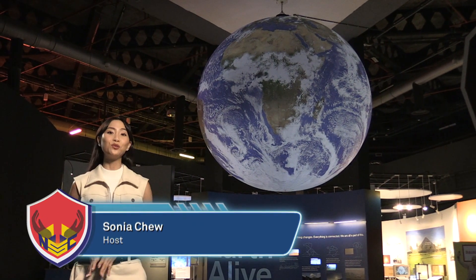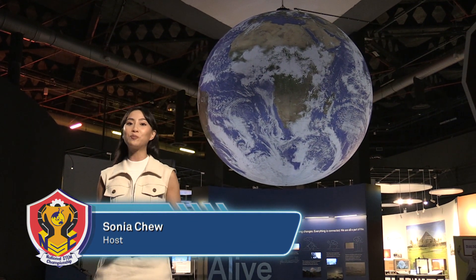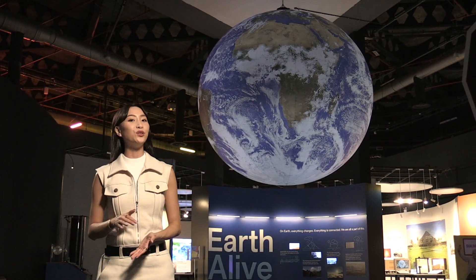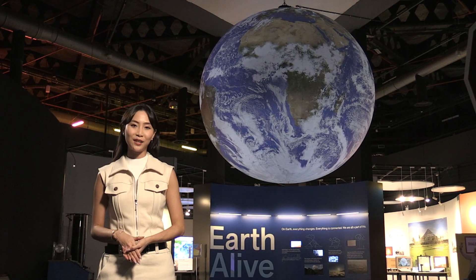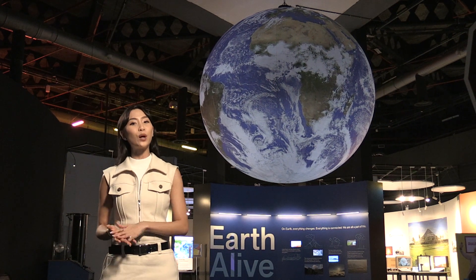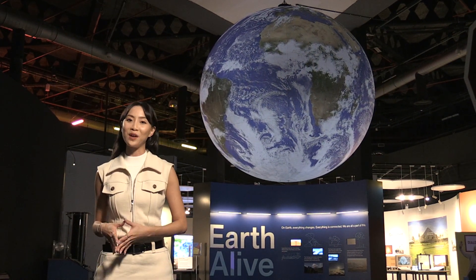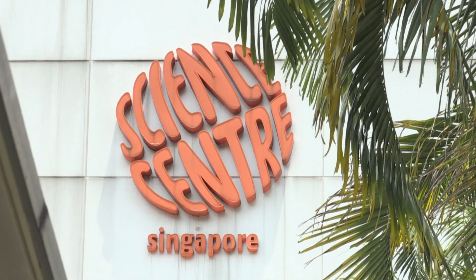I'm Sonia Chew, and welcome to the National STEM Championship. This year, we aim to continue inspiring the wonders of science in youth and future scientists and engineers. This year's focus is aligned with research and innovation, combining the elements of science, technology, engineering and mathematics. In the quarterfinals, 26 schools will face a total of six brain-twisting challenges held here at the Science Centre Singapore.